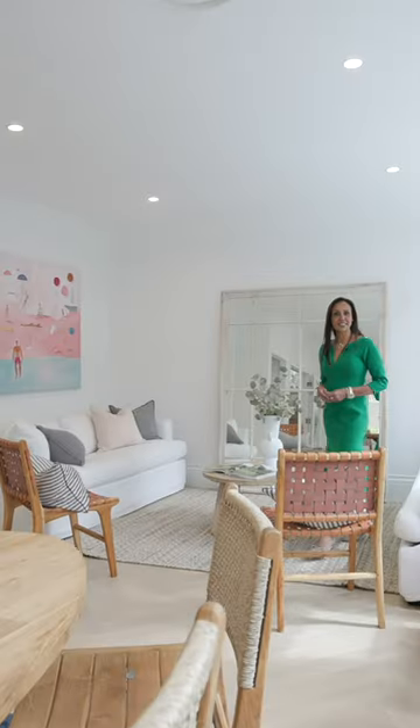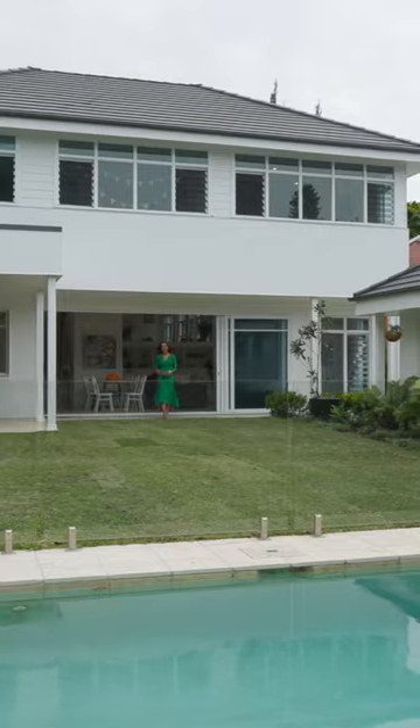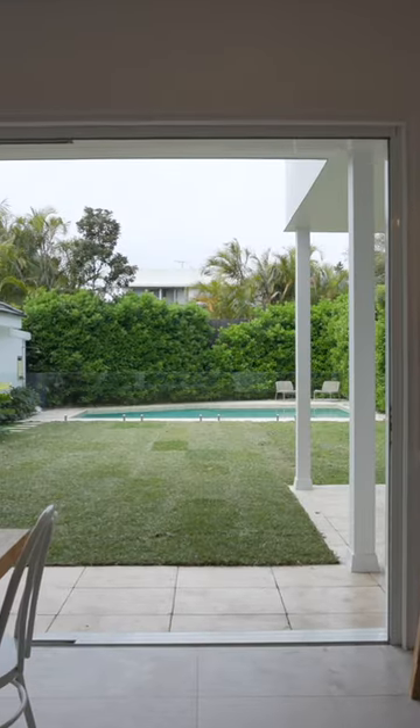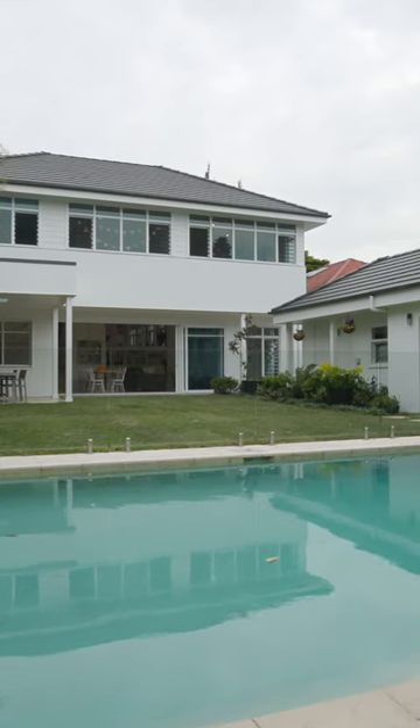Newly renovated, architecturally designed, ideal northerly aspect, sun-drenched level gardens, effortless indoor and outdoor entertaining. This home really does have it all and is absolutely ideal for the growing family.